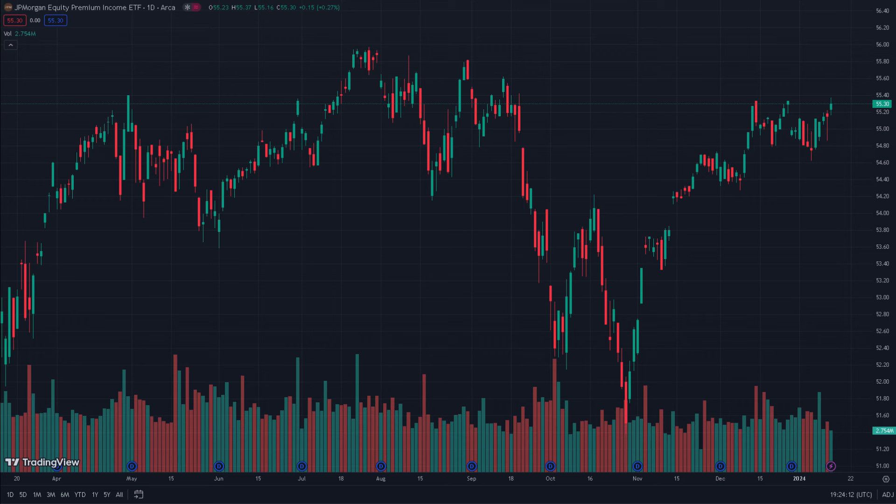JEPI comes with a fee of about 0.35%, which compared to SCHD is about five times higher. However, JEPI's holdings are predominantly large-cap stocks with no single position exceeding 3% of the portfolio's capital — impressive diversification among the giants. With just this one ETF, investors have access to a diversified portfolio concentrated on distributing yields. The current yield ranges between 7 to 9 percent.